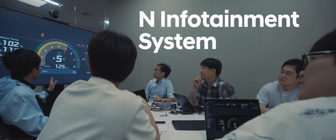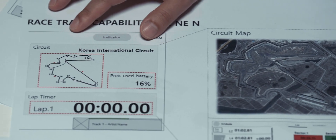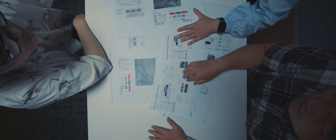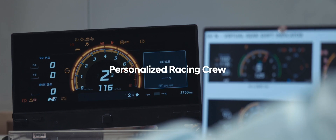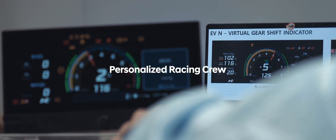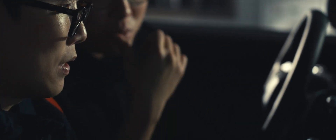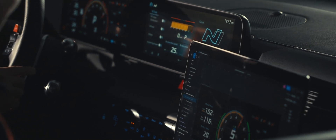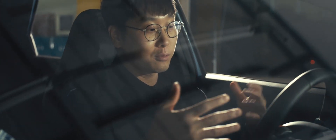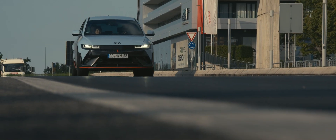Infotainment system — technically advanced and exhilarating racetrack capability. We don't want to make all this a burden to our drivers, because racing is never a one-man game. We made the infotainment system a personalized racing crew, optimally positioned at the driver's fingertips, sharing the most precise data at your beck and call. We now have a dedicated team to make IONIQ 5N suitable for track driving.